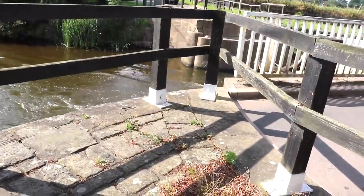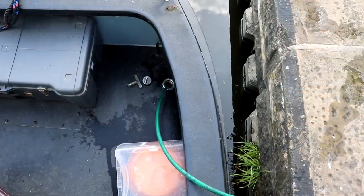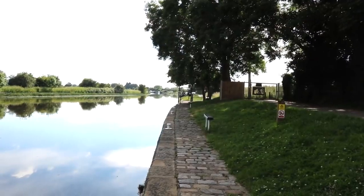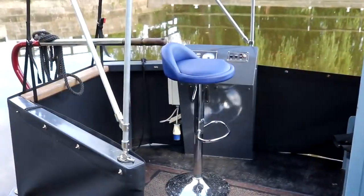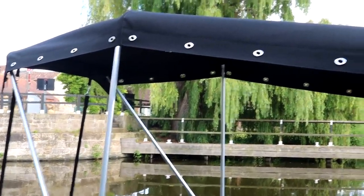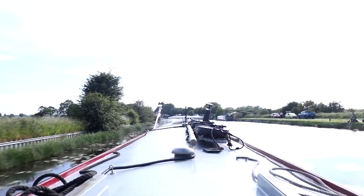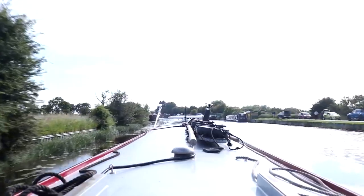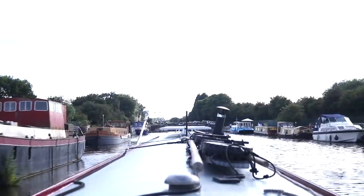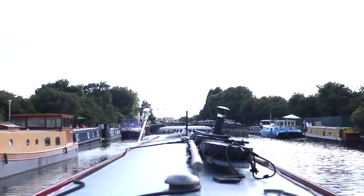Before we get to the manual lock further up, we usually take advantage of how quiet and close the Bramwith services are on the right - we usually empty our toilet, fill water, and get rid of rubbish on the way back home. I'll give you a quick view of our rear cratch cover, which has been holding up very nicely in the rain - it ended up being our saviour. We were warned by neighbours at our marina to take it down before going through tunnels in case you damage the framework. Also, if you're traveling as a couple and one walks the towpath to open locks, you have to walk by road at this point because there are now private moorings and you can't get through the lock gate.